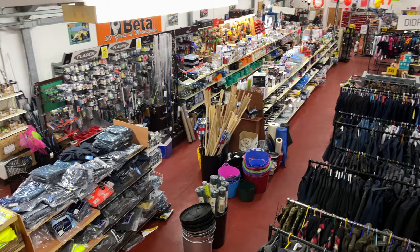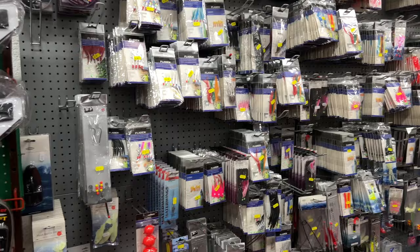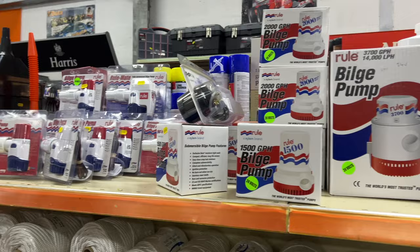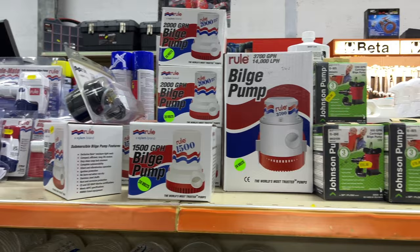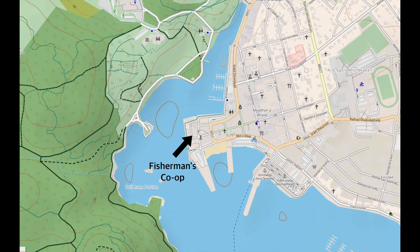There's a chandlery called the Fisherman's Co-op, within easy walking distance of the marina. They have a selection of items including lines, hoses, bottom paint, fishing gear, lures and nets, foul weather gear, bilge pumps, and even something to help keep you clean while you're changing that bilge pump.